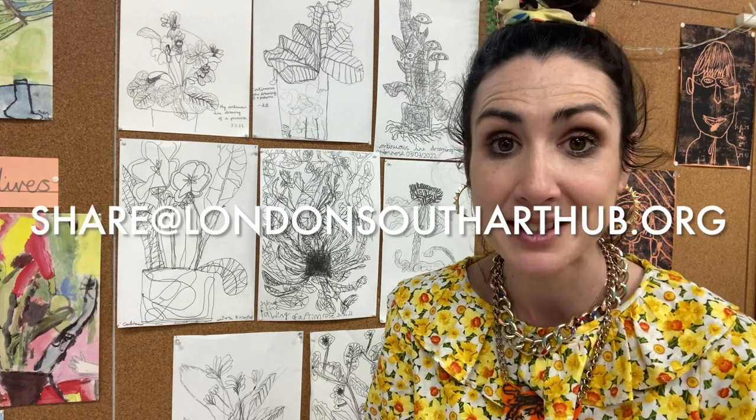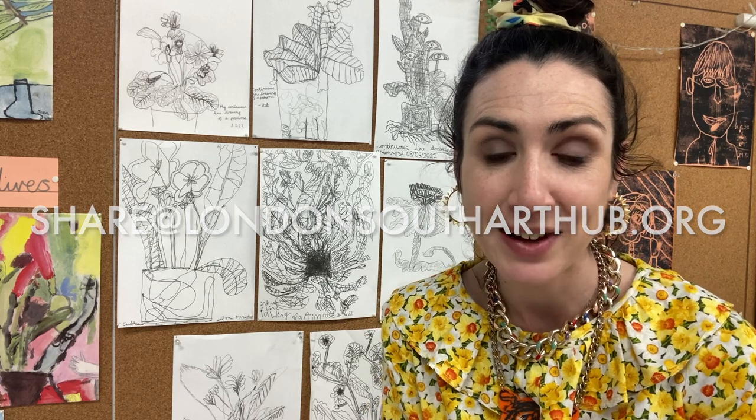Whatever you decide to do, have fun. Do send me photographs, or better still, bring into school the artworks that you create, and I'd love to share them on our London South Art Hub Instagram. Until next week, cheerio artists!